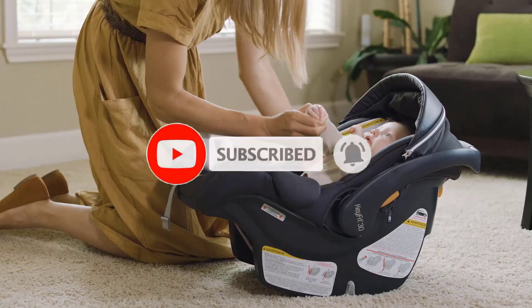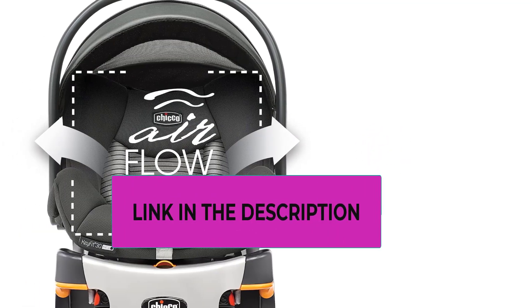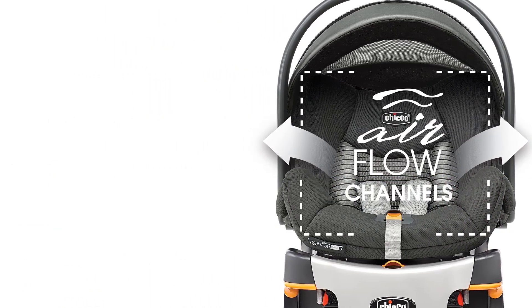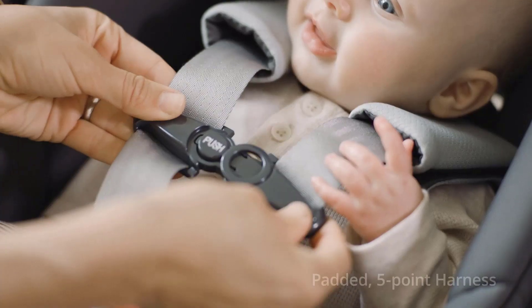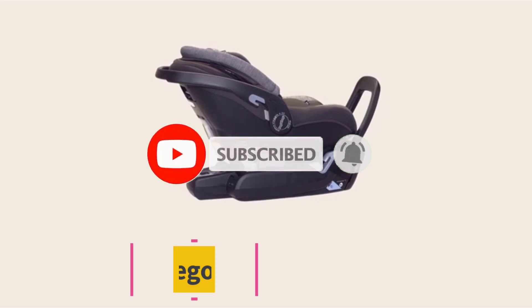The Chicco KeyFit 35 is an excellent option as well. The main differences are that it has an anti-rebound bar, is designed for babies from 4 to 35 pounds and 32 inches in height, whereas the KeyFit 30 is for 4 to 30 pounds and up to 30 inches in height, and is slightly heavier and more expensive.